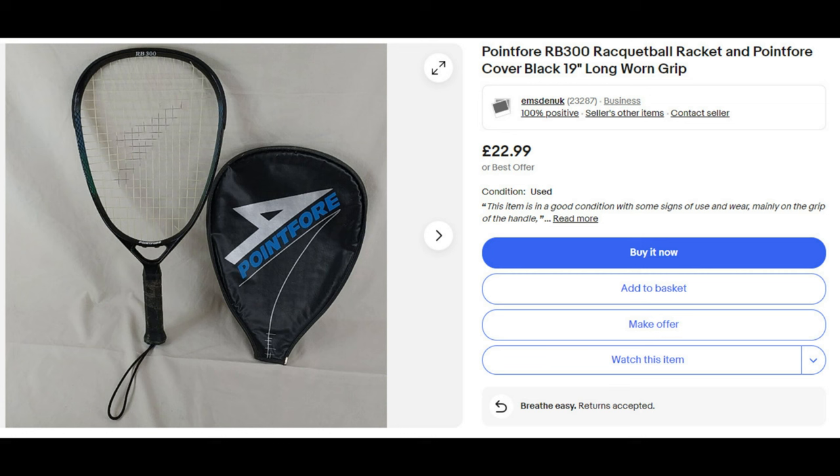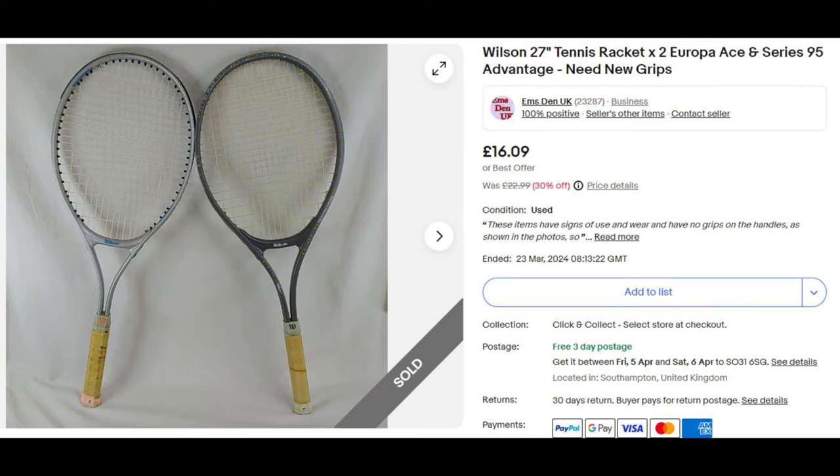Then we've got this racquetball racket listed for £22.99 — it hasn't sold yet, but it's coming up to that season where someone might be interested. Then we've got these two Wilson tennis rackets. One of the things you might see in some of the pictures is that the handles were a bit naff — they were spongy and need re-taping. Word of warning: if you're going to buy any tennis rackets, don't lean them against a white wall, especially if they're blue, because you'll end up with a blue wall. Luckily we were decorating! These tennis rackets went up for £22.99, and they sold on the 23rd of March for £16.09, which is a sale price. We were quite pleased.